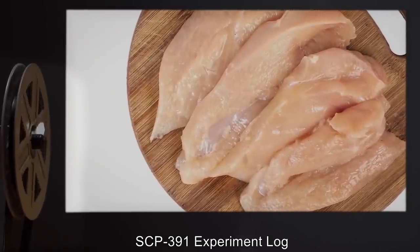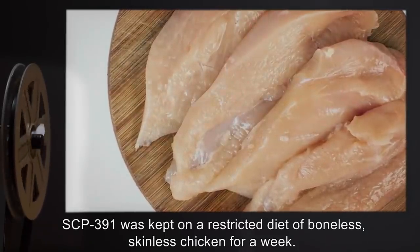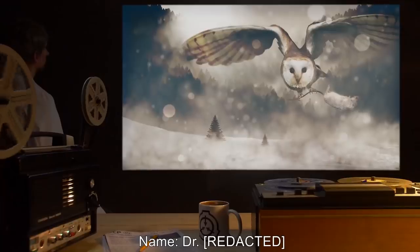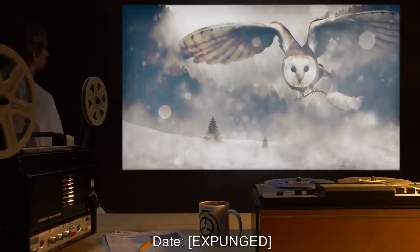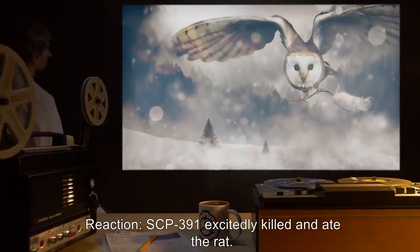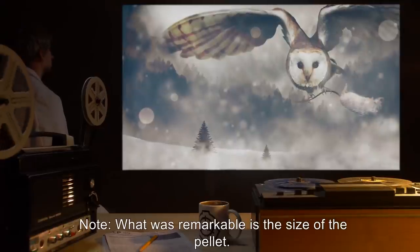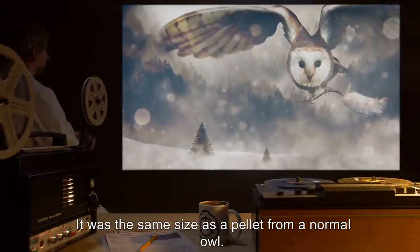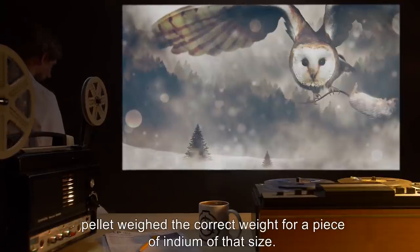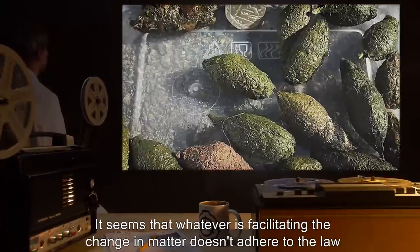SCP-391 Experiment Log: These experiments were carried out after SCP-391 was kept on a restricted diet of boneless, skinless chicken for a week. Researchers also withheld food for 12 hours prior to testing. Experiment 1 — Item: 1 x 320-gram White Rat. Reaction: SCP-391 excitedly killed and ate the rat. Output: 1 x 63-gram indium pellet. Note: What was remarkable is the size of the pellet. It was the same size as a pellet from a normal owl. There couldn't have been more than 10 grams of indigestible material on the rat, but the pellet weighed the correct weight for a piece of indium of that size. It seems that whatever is facilitating the change in matter doesn't adhere to the law of conservation of mass.